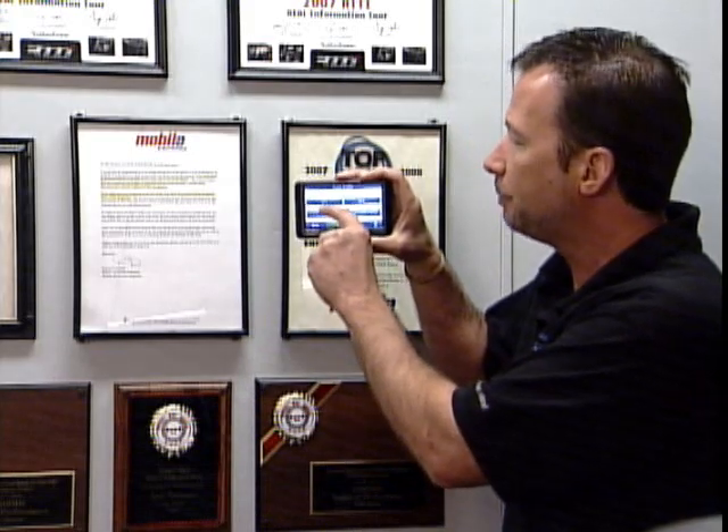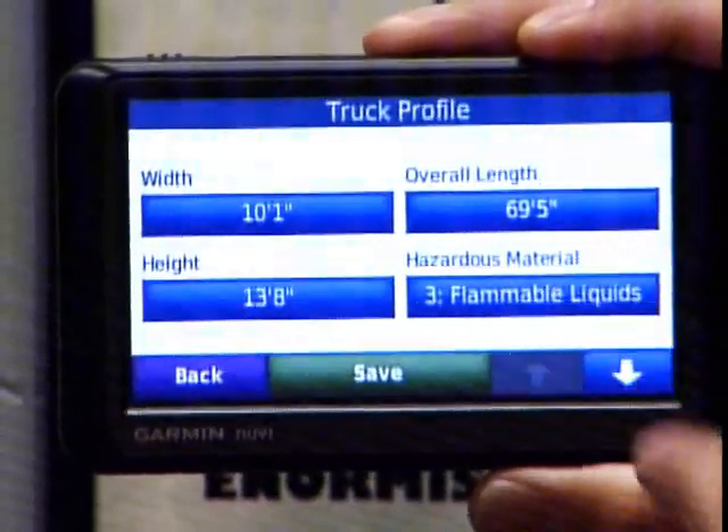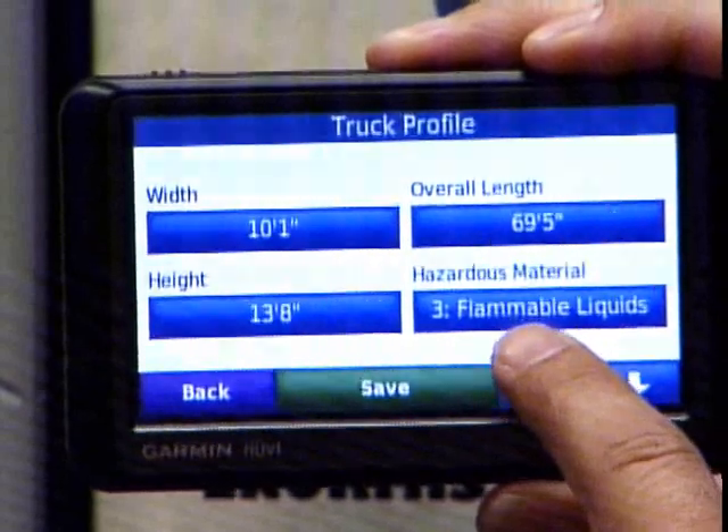Garmin has actually come out with a navigation system these truckers have been waiting for. You can actually plug in how wide your truck is, the length of your truck, the height of the truck, and what hazardous materials may be on the truck.